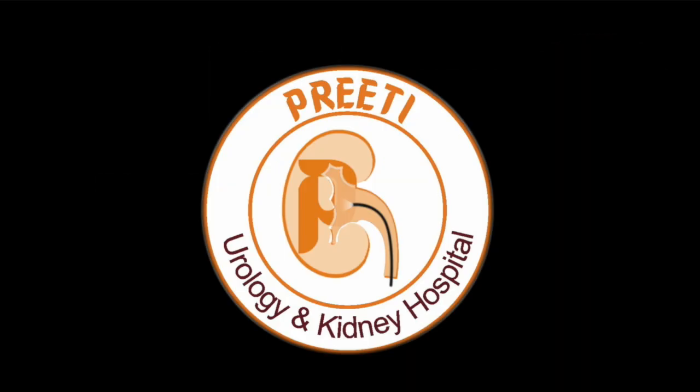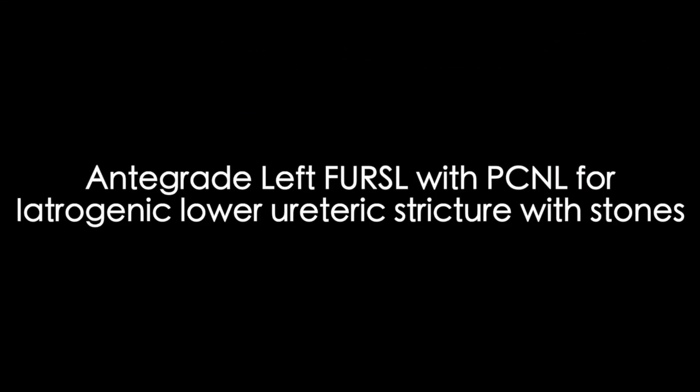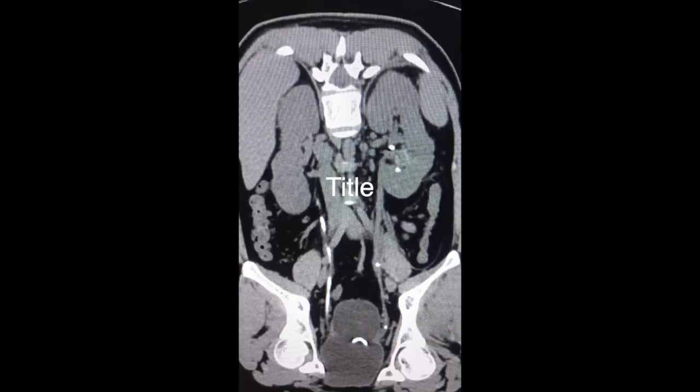We are showing the second stage management of a case of hydronephrotic left lower ureteric stricture with multiple renal stones and ureteric stones. This patient had multiple lower ureteric stones for which URSL was attempted outside and failed. The patient presented with urinoma, and we performed ultrasound-guided percutaneous nephrostomy with percutaneous drainage. A week later the percutaneous drain was removed, and it is now three weeks post-operative. We are planning for antegrade flexible ureteroscopy with left PCNL.